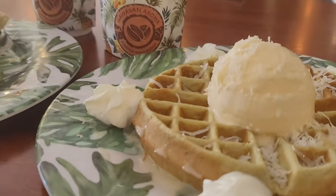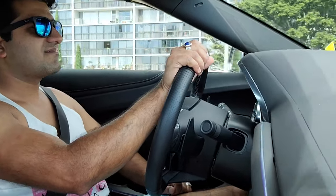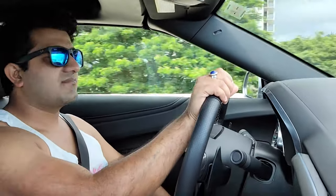Breakfast is done! After breakfast we decided to go to the beach. There's a beach here — Waimanalo Beach — which is not too far, so we have to drive from our hotel. The weather is nice. We both have our swimsuits on and we're going to go to the beach, sit, relax, and chill.